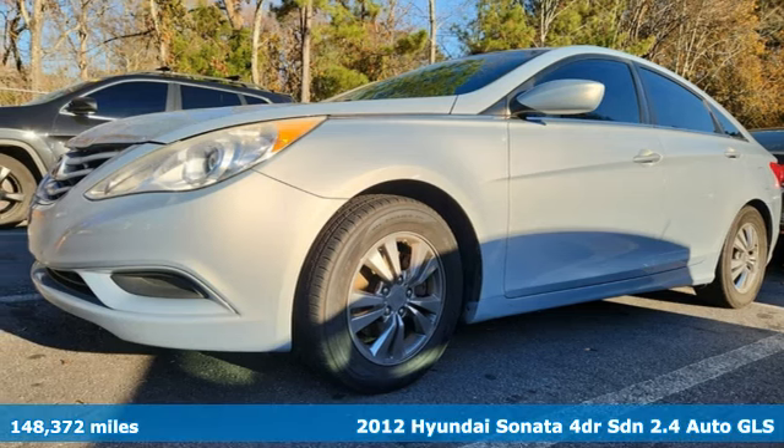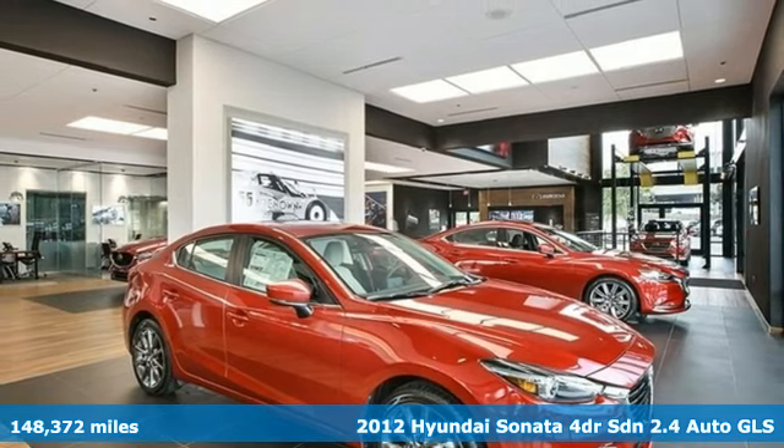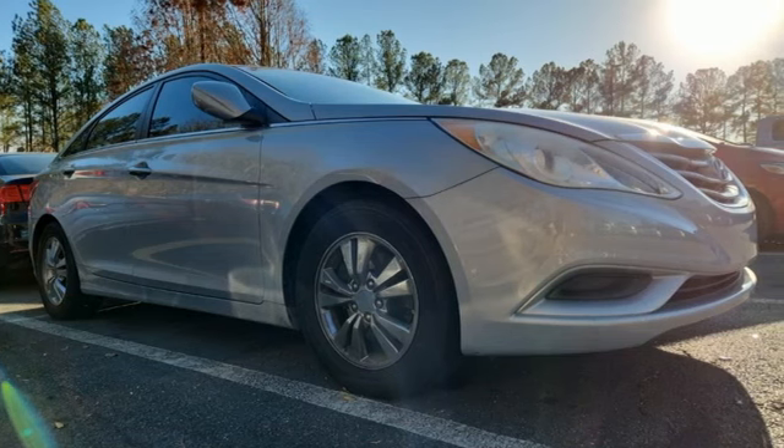It's a 2012 Hyundai Sonata. Live comfortably within your means, very comfortably in this beautifully designed Sonata. It comes with the features you need and better yet want.